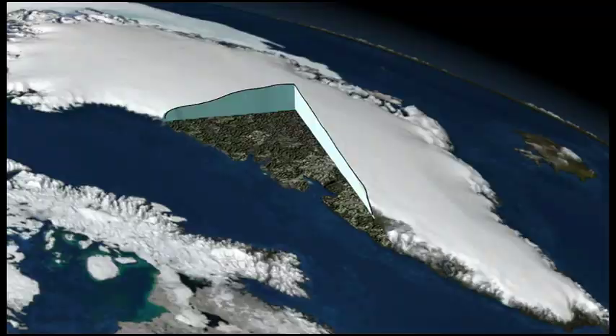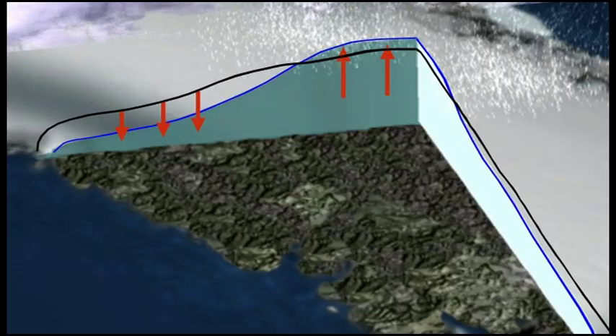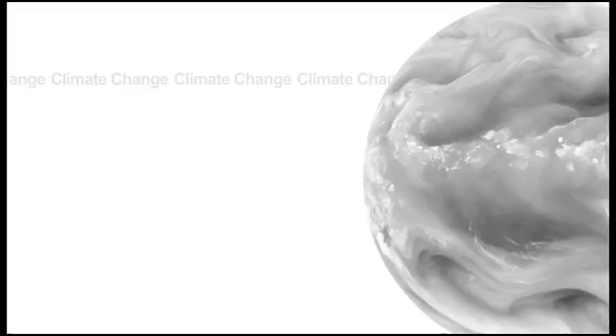Greenland is pretty easy to understand — warmer, it melts. It also flows faster, as we'll see. There's probably more snowfall in the middle as it warms, but the melting on the sides wins out. So it's pretty straightforward: as we turn up the temperature too much, Greenland gets in trouble.